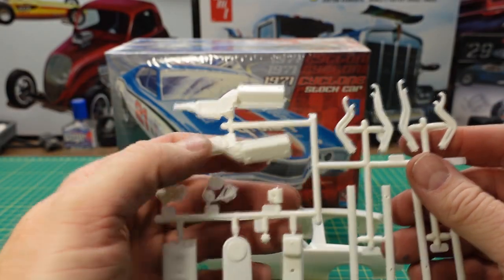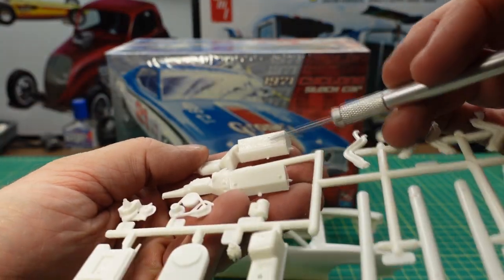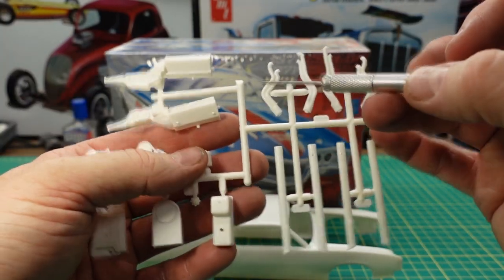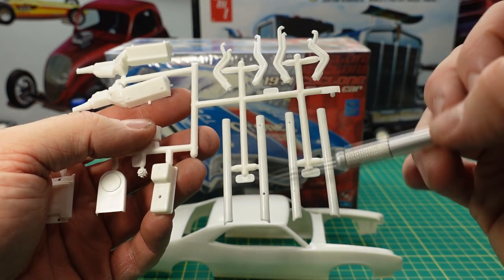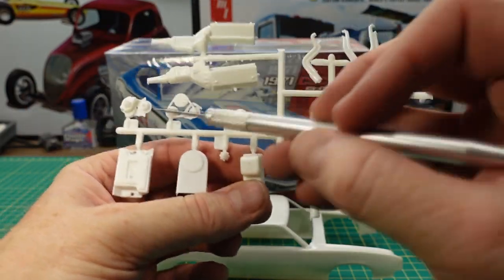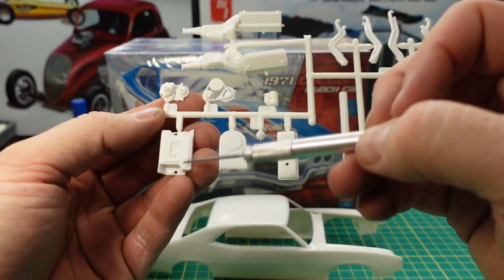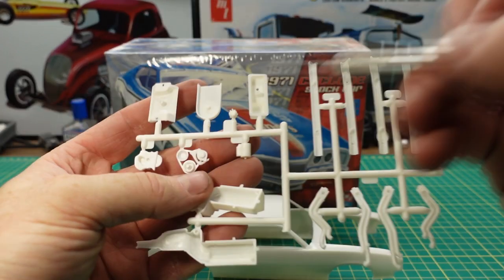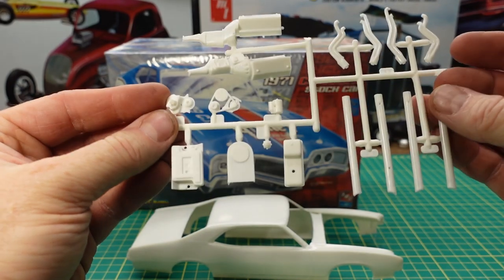There's the 429 block — not a lot of detail molded in in the sense of frost plugs or core plugs. There's the headers. These are a couple of exhaust tubes. We have a starter, the belt assembly, the water pump timing chain assembly, the intake manifold, an oil pan, and a distributor. On the other side you can see the detail on it.